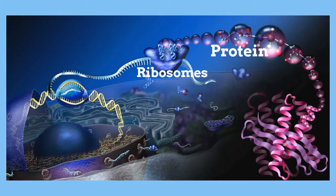Here is how a ribosome makes a protein. In the cytoplasm, DNA is transcribed to RNA. The ribosome reads this RNA in triplets and the correct amino acids are put together to create a protein.